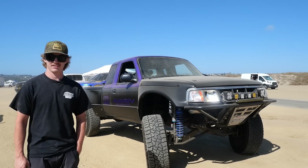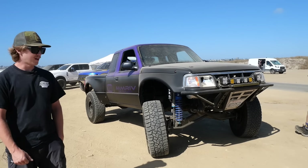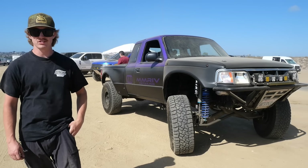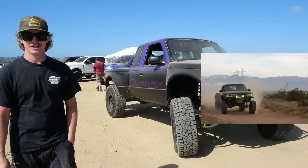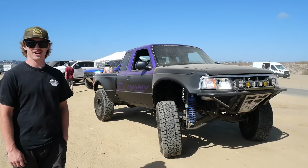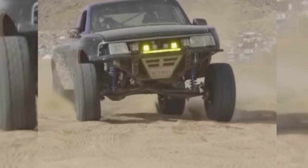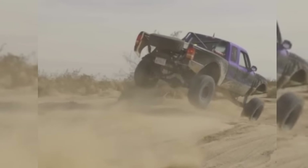We always go out to Ocotillo Wells as a group, as a friend group, and Mac absolutely rips this thing. Are you excited to go out again? How are you feeling about new desert season? I'm definitely very stoked for the next upcoming desert season. The last time we had it ready was Speed Metal, and that was a really fun event. It just wasn't long enough for me, so I wish I got to do some more driving.